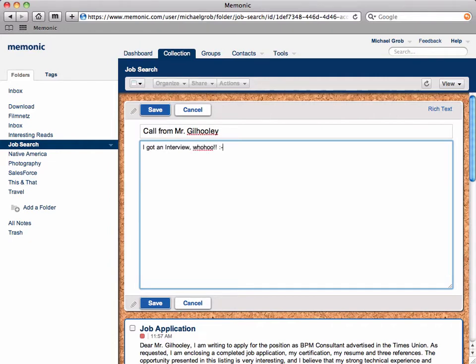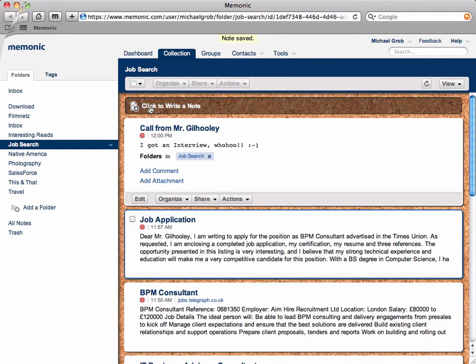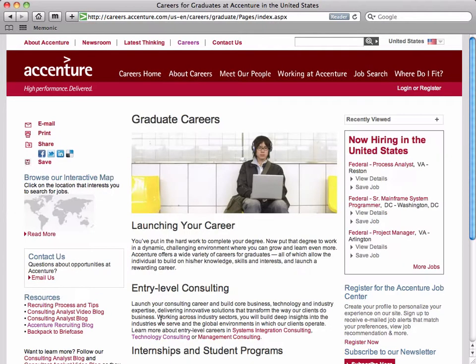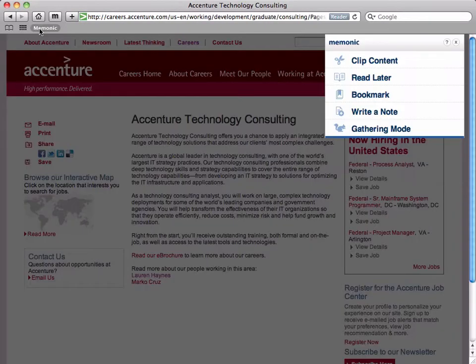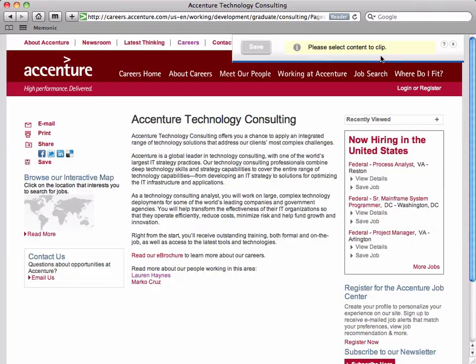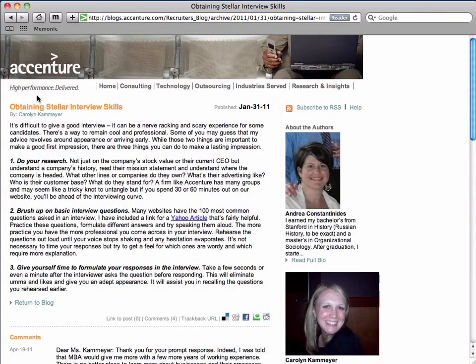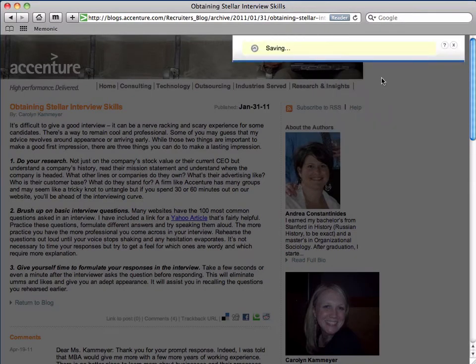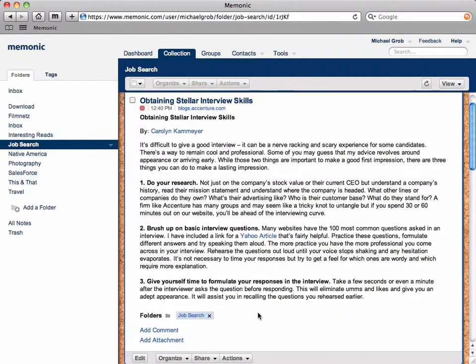Since you're a rock star, you will get interviews. For these, you have to be prepared. When you're doing your research, you may want to read entire web pages about the company you're interviewing with. For this, instead of extracting just one or two sentences or paragraphs, you can choose the whole thing. With the Clipper set to Read It Later, Mnemonic will do just that and will clean up the page for you.